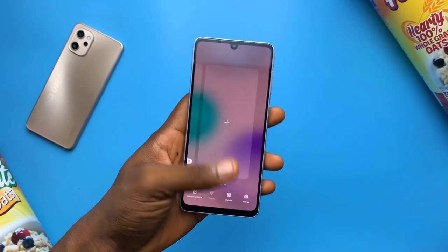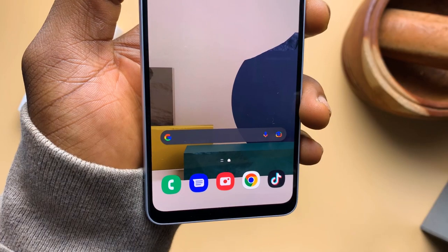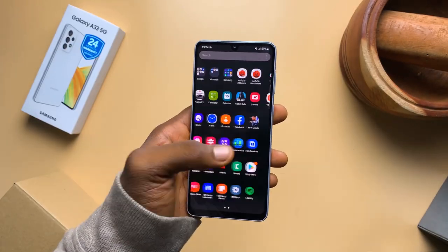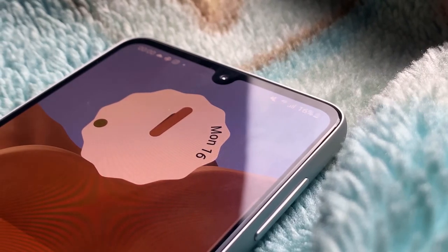When you flip the phone to the front, then you see why this is the cheaper phone. From the amount of bezels to the U-shaped notch, that's how you spot the A33. I believe they could have easily used a hole punch cutout and shrunk the bezels a little bit — there are cheaper phones that have done that. But when you make a lot of phones that are pretty close in price, you have to do little things to differentiate one from the other. And although I don't like it, I understand it.